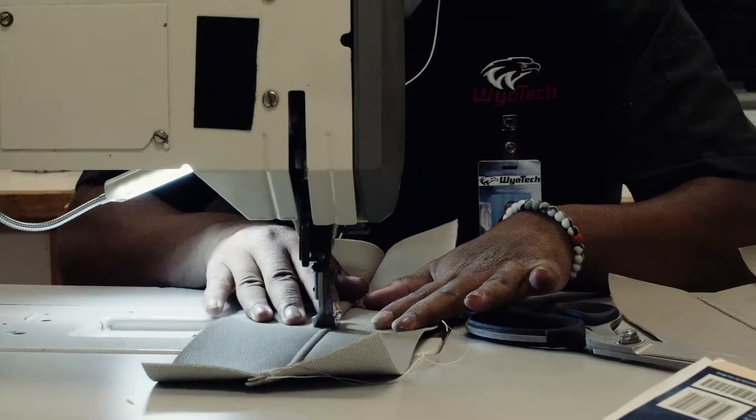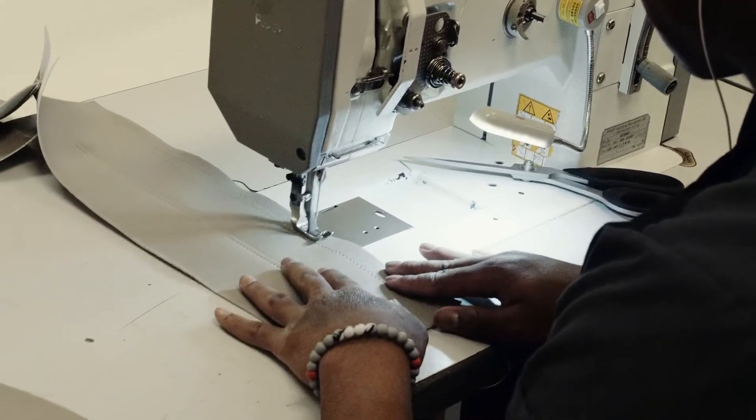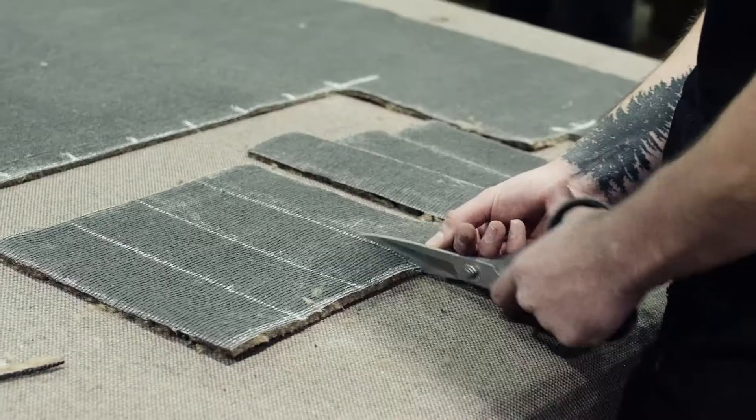As you go through our Trim and Upholstery program, you're going to learn all about the interior of a vehicle. You're also going to learn how to do convertible tops, vinyl tops, and custom upholstery. Whether you're working on planes, trains, automobiles, or open up your own custom trim and upholstery shop, the opportunity is out there for you to succeed.